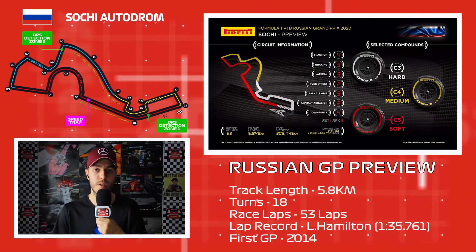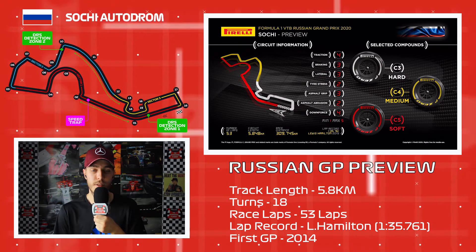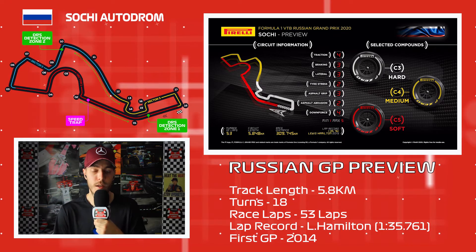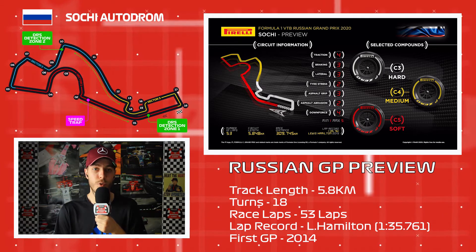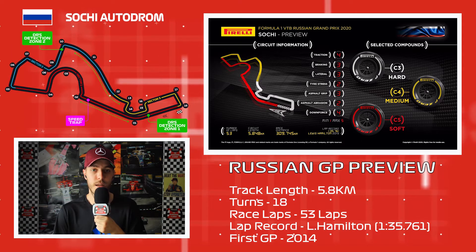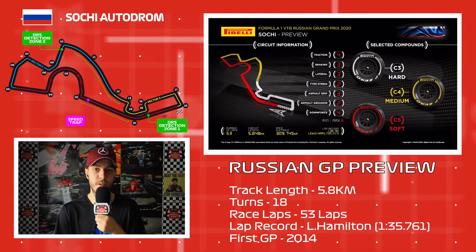Interestingly, last year Pirelli brought one range harder — the C2, C3, and C4 — to the 2019 Russian Grand Prix, and a one-stop strategy was successful for most drivers. So an interesting question is whether drivers will be able to make the one-stop work with the softer tires this year, or whether we'll see more two-stop strategies.